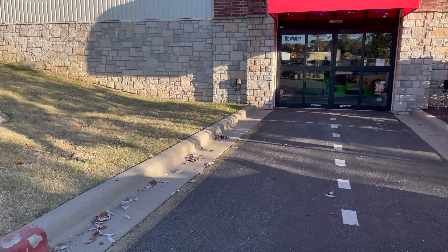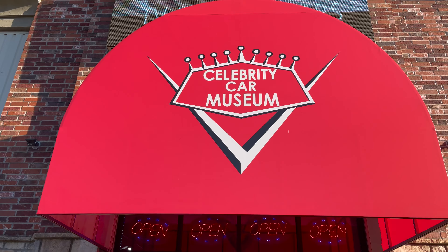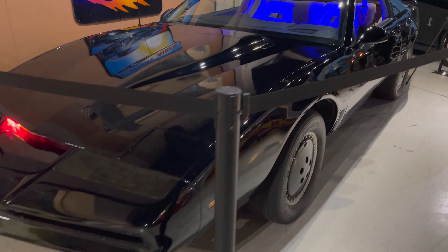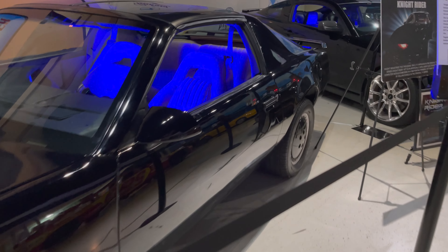Alright, let's go outside. Not a wisecrack from over there. Just right off the bat we see KITT from Knight Rider.